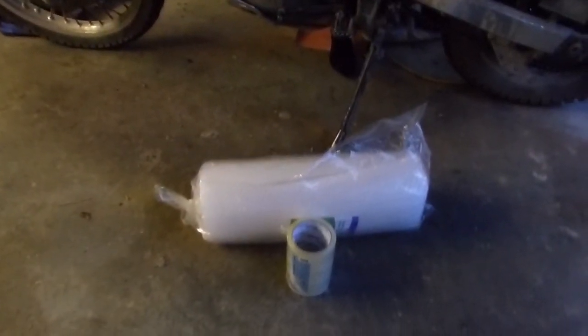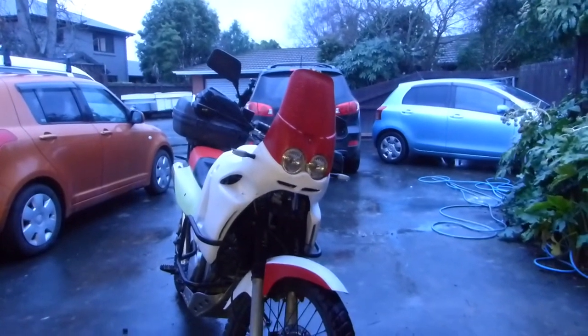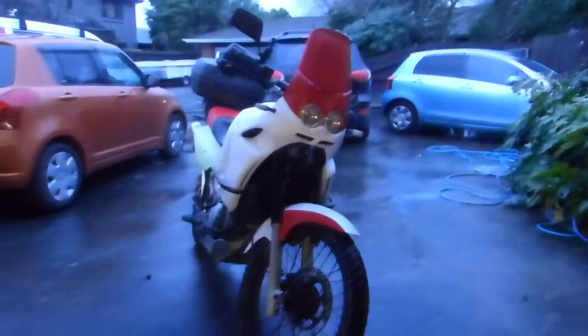We have to go back to Bunnings to pick up some bubble wrap, because we're going to need to wrap the fairing — that's going to come off. Let's start the mission.